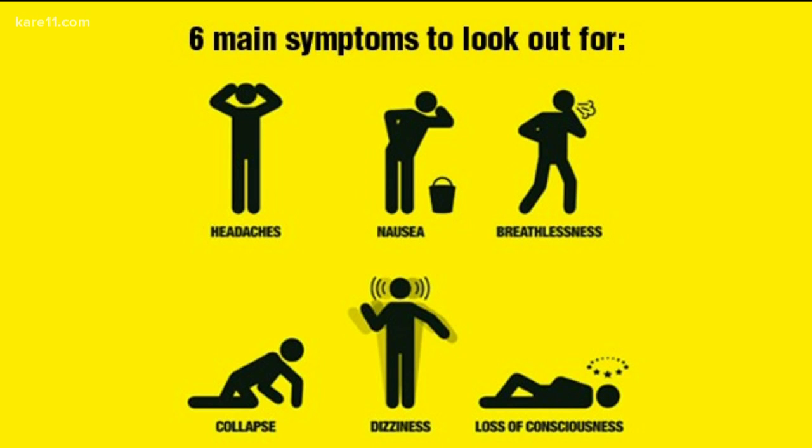There are six main CO poisoning symptoms to look out for: headaches, nausea, breathlessness, collapse, dizziness, and loss of consciousness. If you notice these symptoms, try to get outside to some fresh air immediately, or hopefully somebody will see you and be able to help you.